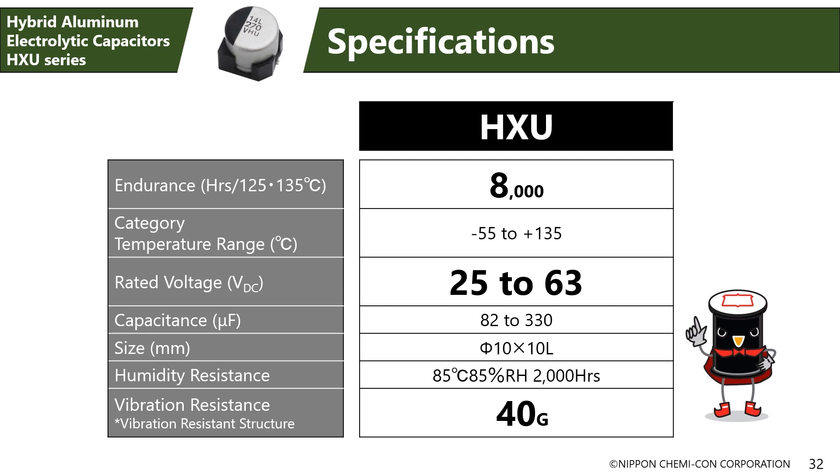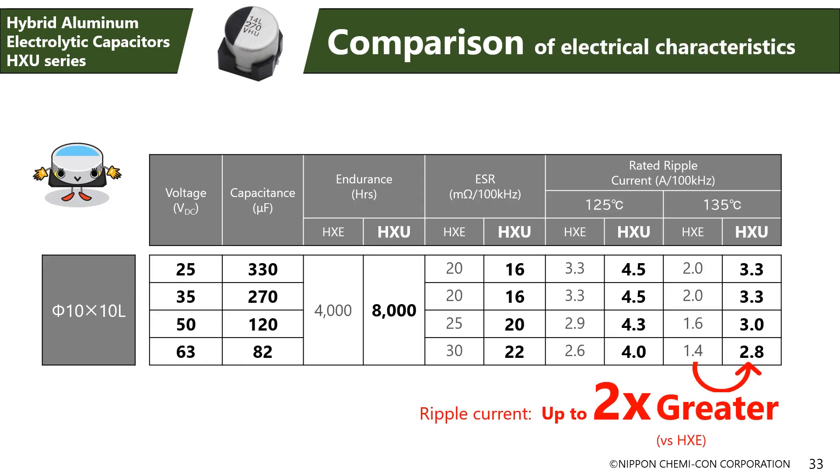Here are the electrical characteristics of the HXU series. In terms of lifetime, it has achieved the highest standard in the industry, guaranteed to last 8,000 hours at 135 degrees Celsius. The rated voltage has been set at 25 to 63 volts, focusing on 12-volt and 48-volt power sources for cars and 48-volt power sources for cell phone base stations. The use of a new structure has also realized the highest level of vibration resistance in the industry at 40G, and the HXU series handles up to two times the ripple current of the former HXE series.